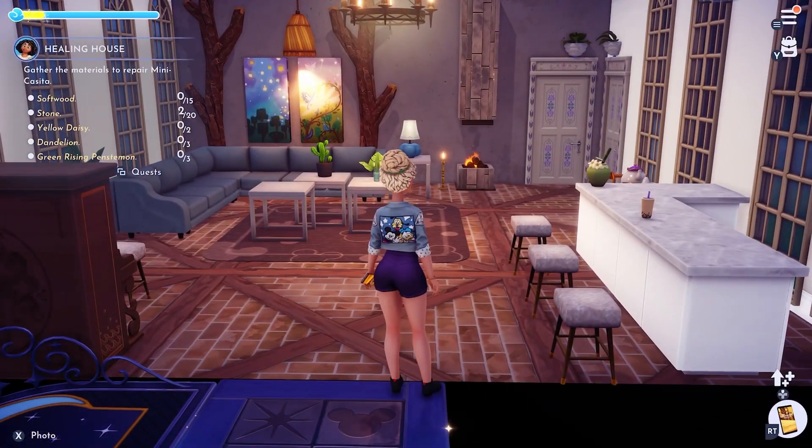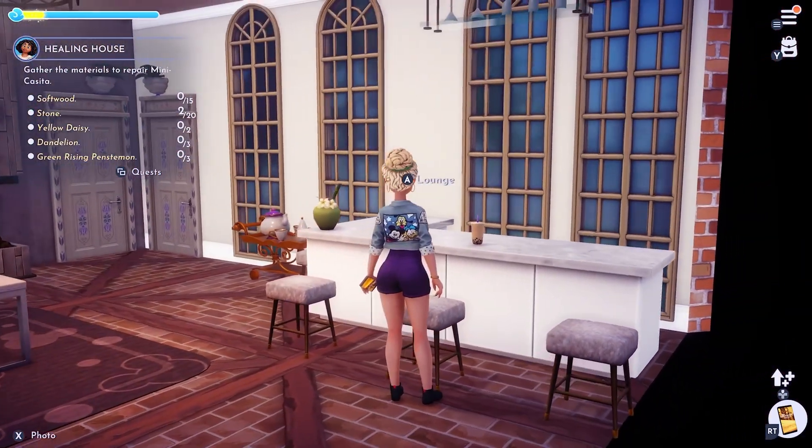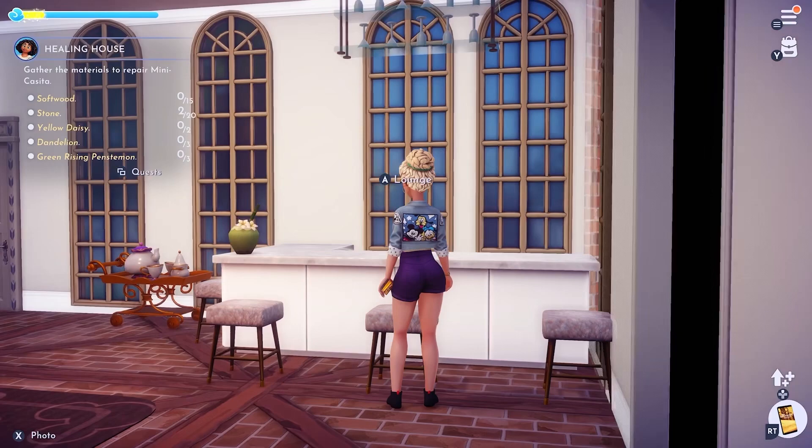I know you guys have also been wanting to see my house, so I'm just going to show you the first floor. This is the entrance. As you guys can see, I have a bar area.